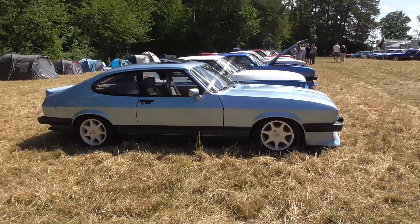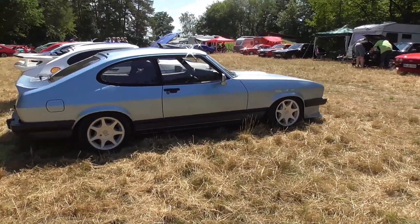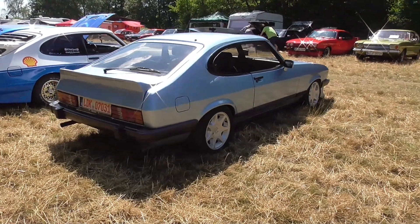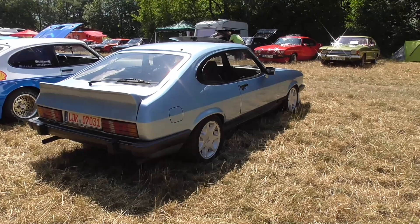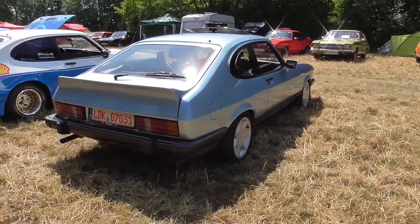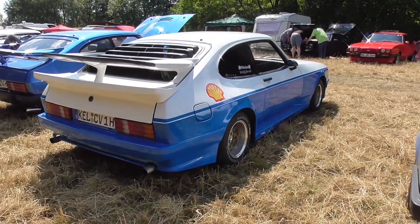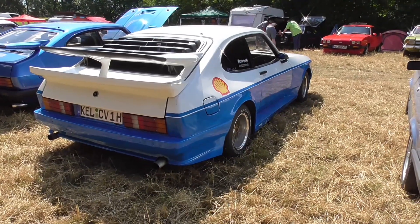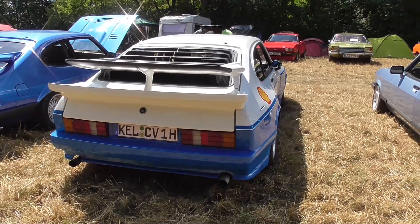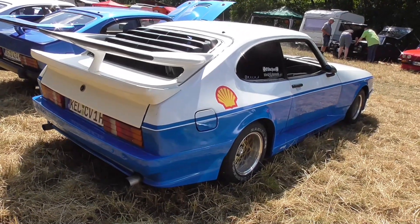At my very first classic car meeting — it was also a driving-around event — there was also someone with a Ford Capri. He told me these cars have one big issue: they rust of course, being old. Some are getting wider at the front than they should because of rust, so until the fenders are falling off. Not sure if it's true, but that's what I heard.